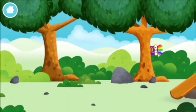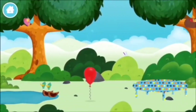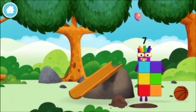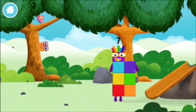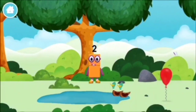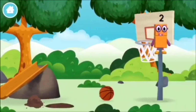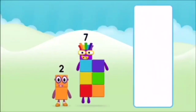Which number block did you find? What number block can you make by adding these two together? Correct! You chose the right answer! Add the number blocks together! 1 plus 9 equals 10. Super! You made number block 10!